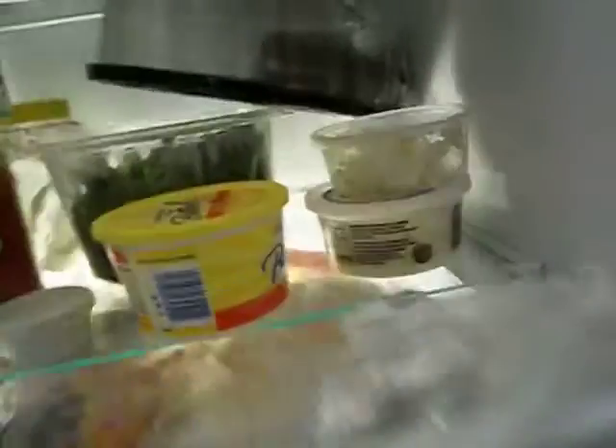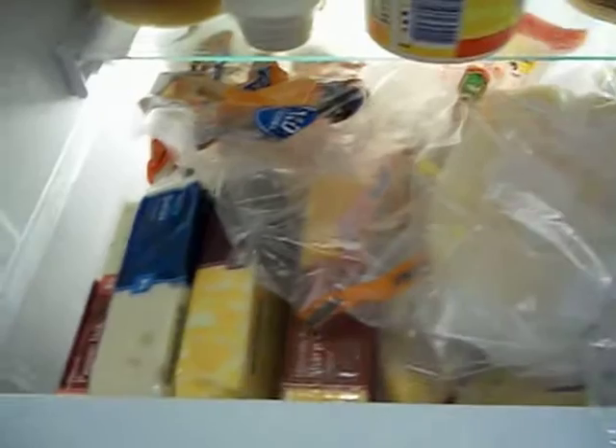Third shelf we have red velvet cake, salad mix, cubed garlic, applesauce, butter, coleslaw, and that bread of cheese. Inside we have like a whole bunch of lunch meat — I'm not gonna go through all that because that would be really boring, but it's basically all cheeses.